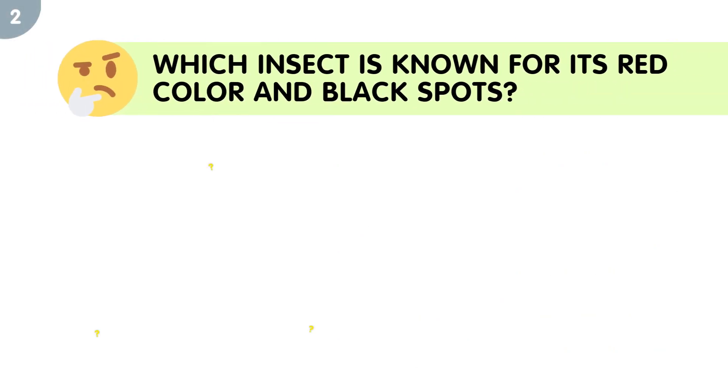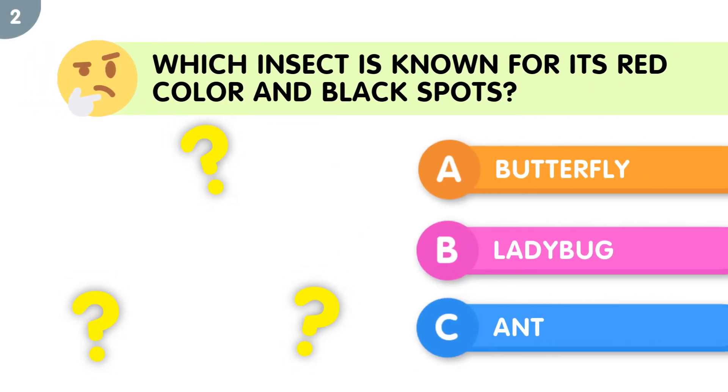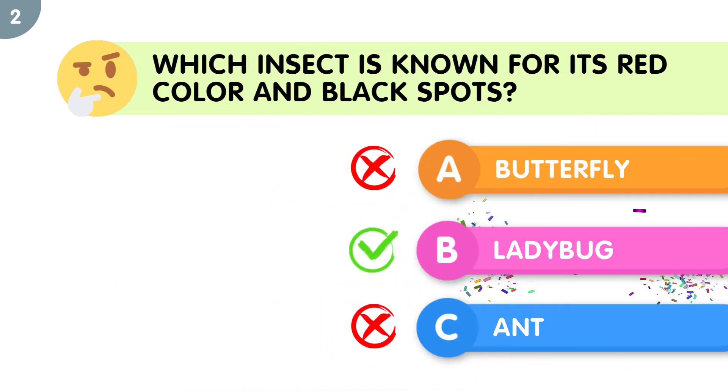Which insect is known for its red color and black spots? The correct answer is ladybug.